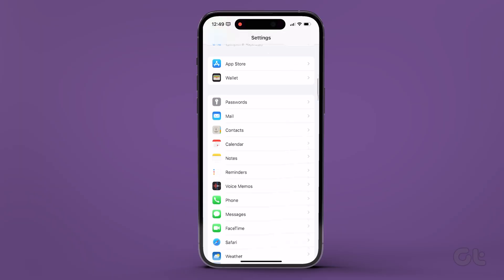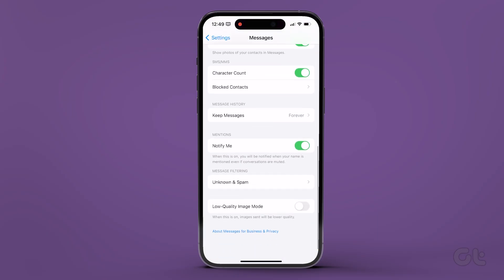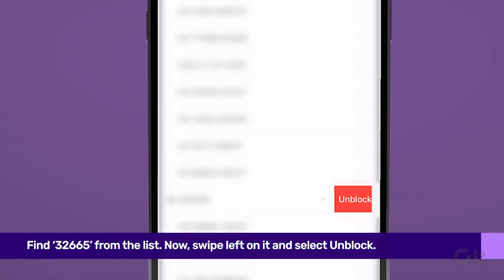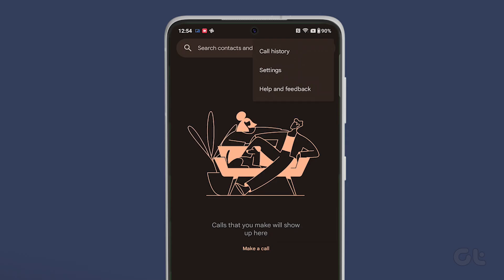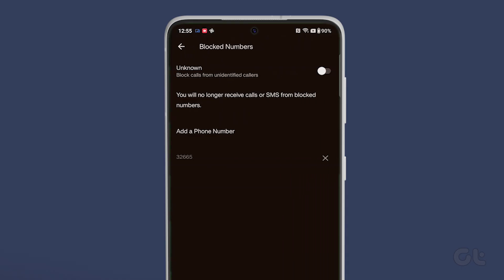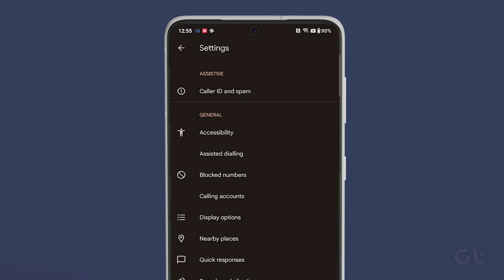To do that on an iPhone, open Settings and scroll to Messages. Tap Blocked Contacts and find 32665 from the list. Now swipe left on it and select Delete. For Android users, launch the Phone app and tap the three-dot menu at the top. Now tap on Settings, scroll down and tap on Blocked Numbers. Tap the X mark beside the 32665 number if you find the entry there. Now open Instagram and request a new code.